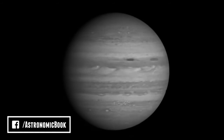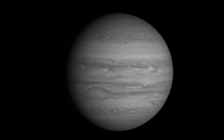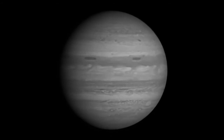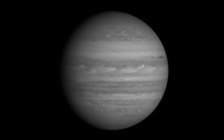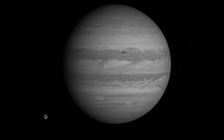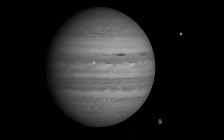So how long is a day on Jupiter? Jupiter is the fastest spinning planet in the solar system, rotating on average just once in under 10 hours. This means that Jupiter has the shortest day of all the planets. Since Jupiter is mainly made out of gas, it doesn't rotate as a solid sphere, so Jupiter's equatorial regions rotate faster than its polar regions.